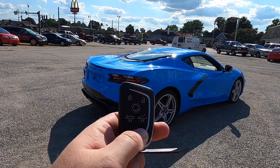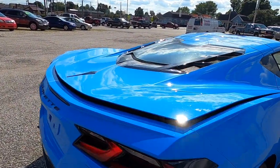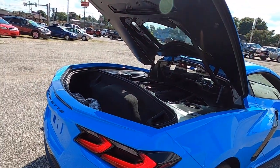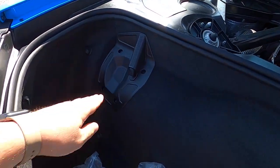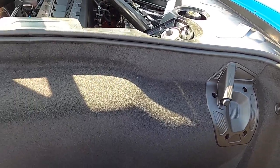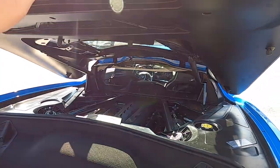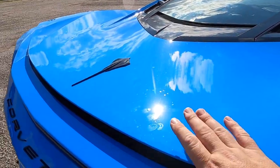Looking at the rear luggage area — there's a nice large panel here. This is also where you stow the removable top, and these are the top anchoring points. It too is a pretty deep area and has a soft-close mechanism.